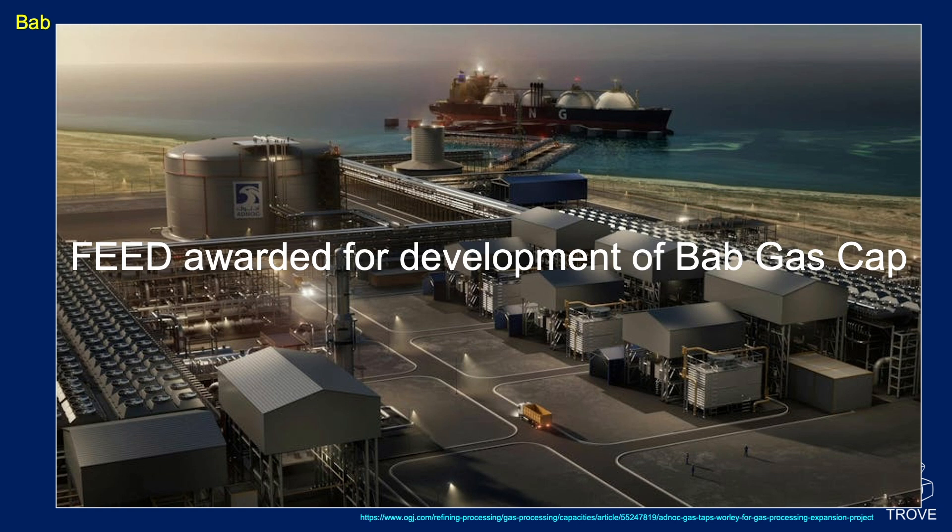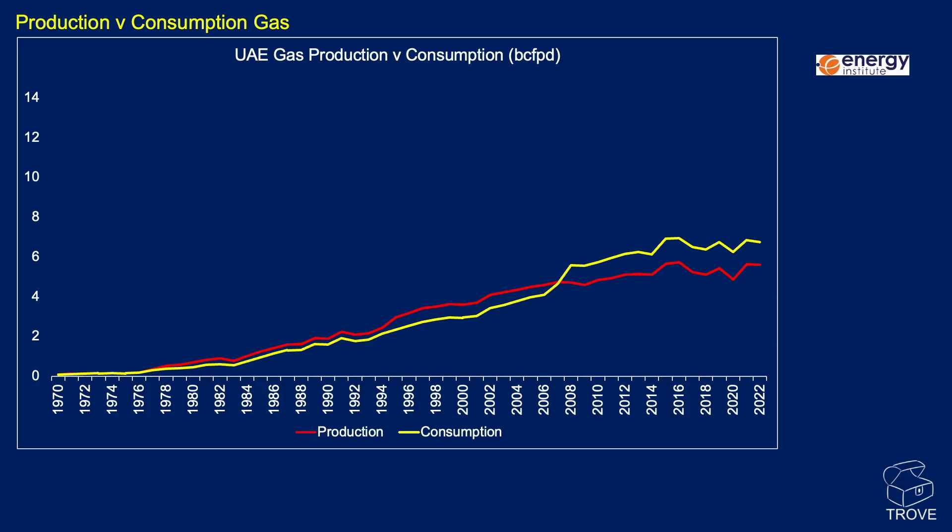The news here is that FEED has been awarded for the development of the BAB gas cap — FEED standing for Front End Engineering and Design. This is the UAE's LNG project, one of the first LNG export facilities in the Middle East and North Africa region to run on clean power. It will produce 9.6 million tonnes of LNG per year. The FEED was awarded on 4th December 2024 to Worley Engineering, an Australian-headquartered company. The BAB Gas Cap project, also known as the BGC project, plans to add over 1.8 billion cubic feet per day of gas processing capacity — an increase of about 20% for the BAB field — targeting an overall gas capacity of 13.2 billion cubic feet per day by 2029, more than double 2022 production.